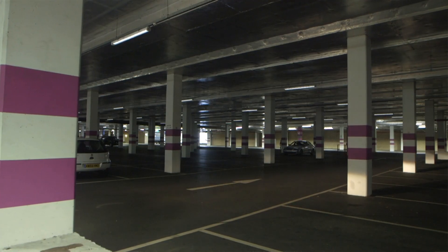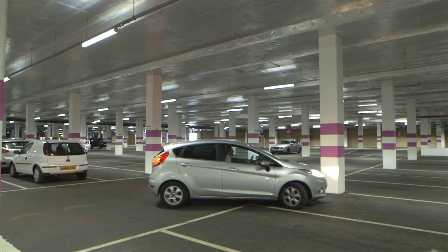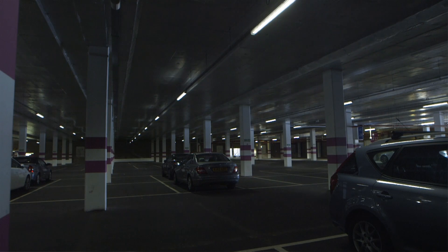The first impressions our visitors get are at the car park area. They'll pull into the car park and you want them to feel like they're coming into a safe, secure environment — and the new car park lighting system with the even spread of light certainly makes them feel that way.